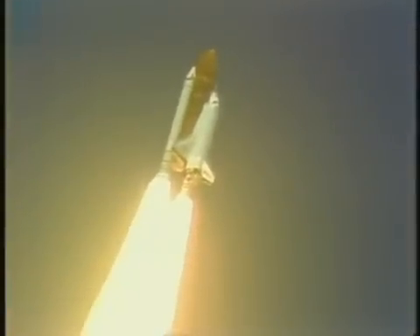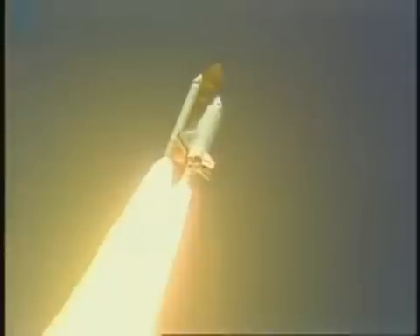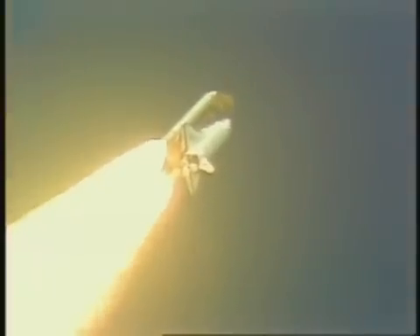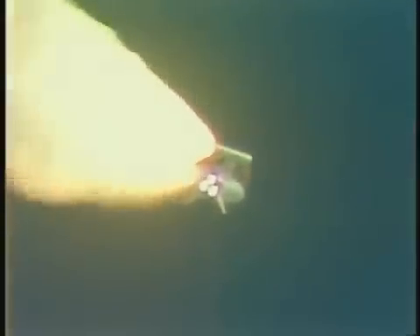Standing by for throttle down to 65%. Engines throttling down now to maintain a safe speed as the spacecraft passes through max Q. Three engines at 65% now. Standing by to see engines begin to throttle back up at about 59 seconds. Mark one minute. Velocity 2,300 feet per second, altitude 5.9 nautical miles, downrange distance 3 nautical miles.